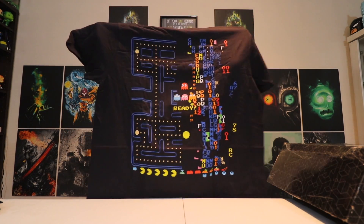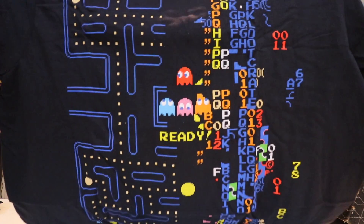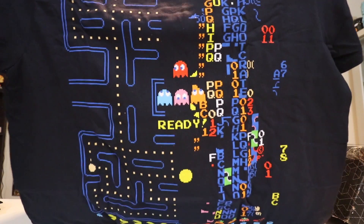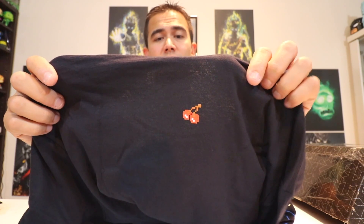More Pac-Man! You got a Pac-Man shirt right here. There's just Pac-Man and a bunch of letters on the side. I like the little cherry on the back of the shirt — yellow cherry, pretty cool. I don't think I ever beat Pac-Man.